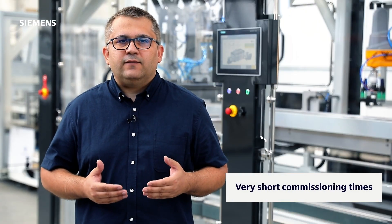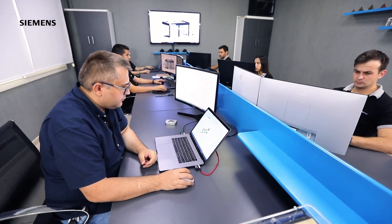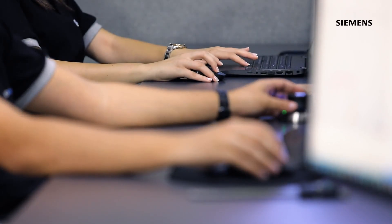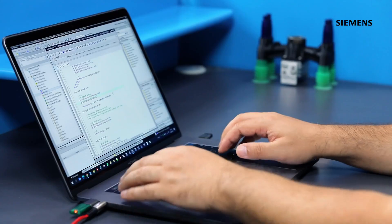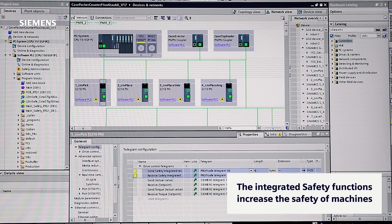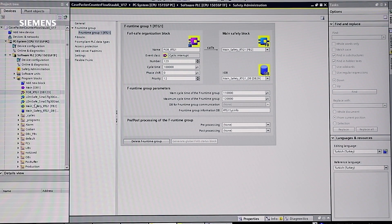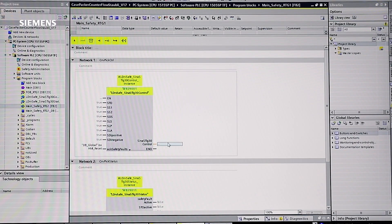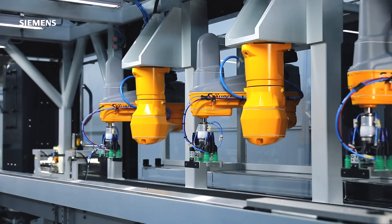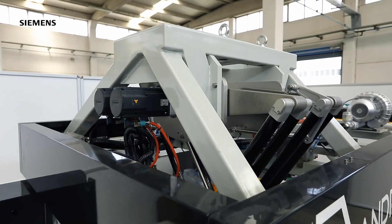With their flexibility and very short commissioning times, Siemens products ensure that our machines are produced within the planned time frame. The integrated safety function increases the safety of our machines and ensures compliance with machine safety rules. With the usage of libraries in the TIA Portal, we are able to integrate the mechanics of robots with dedicated controllers and controller-independent robots.